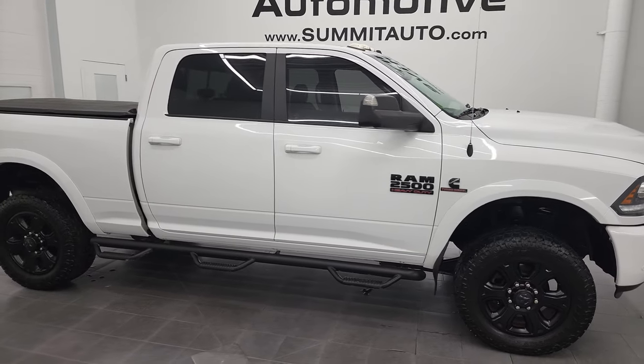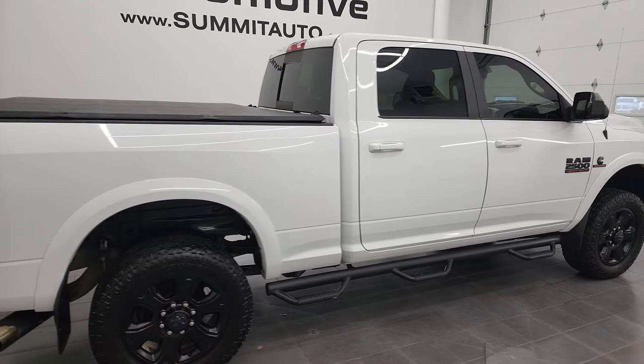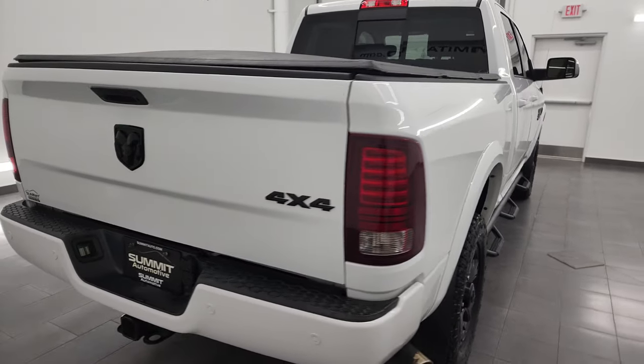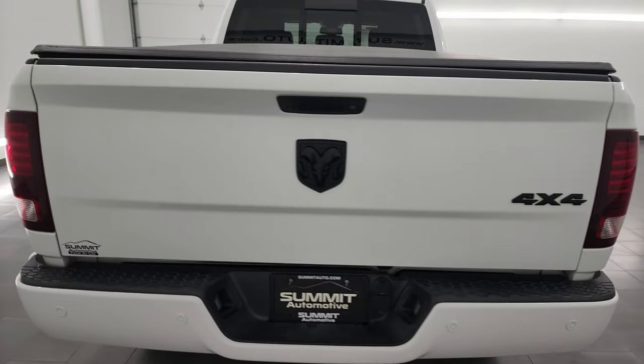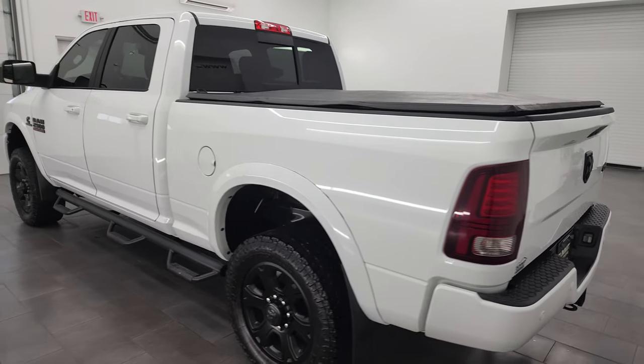Hey, this is Brett and this 2017 Ram 2500 Crew Cab Short Box Laramie Sport is stock number 13269Z. I am here at Summit Automotive in Fond du Lac, Wisconsin, your new and used heavy-duty truck and, of course, Ram headquarters.